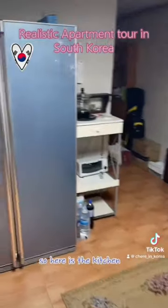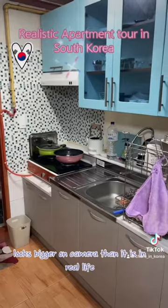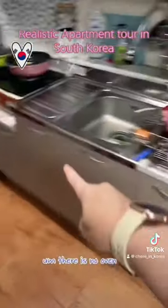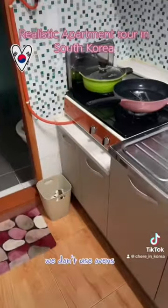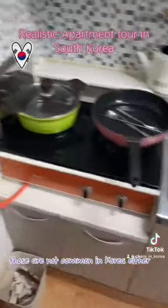Here is the kitchen. It is very small — it looks bigger on camera than it is in real life. There is no oven because in Korea we don't use ovens. There's no microwave, there's no garbage disposal — those are not common in Korea either.